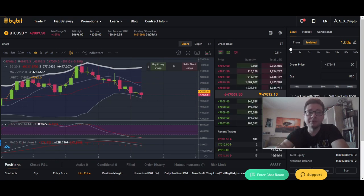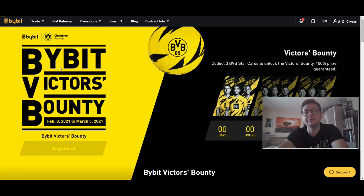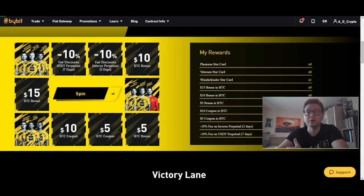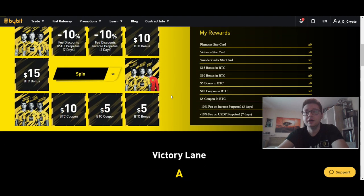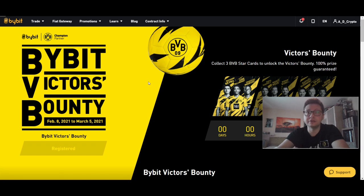If you're trading on Bybit, make sure to claim this bonus from the Bybit Victor's Bounty, because like this you can get a lot of bonus. Take advantage of these rewards that you can get completely for free on the Bybit side.